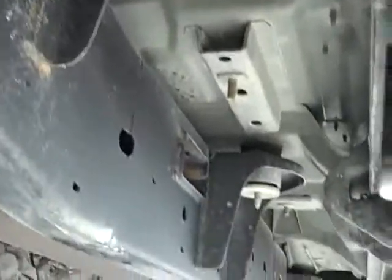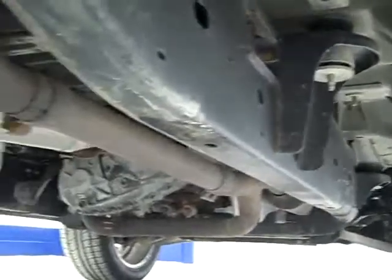You can see it has the rock rails, back tires are new as well, and the frame and body is very clean all the way underneath. Almost no corrosion.